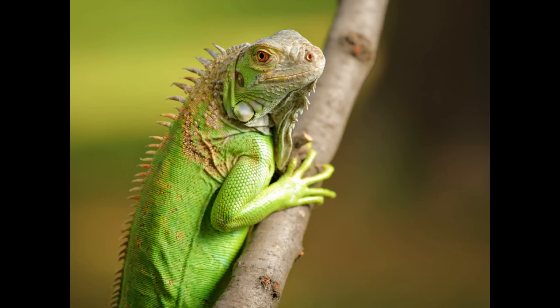Iguanas have a third eye, called a parietal eye. It is much smaller than the two main eyes and is covered in skin. The third eye cannot form images, but it detects light very well. The parietal eye is built differently from a regular eye, but it still contains a small lens and a retina. Their third eye appears as a white dot on top of their head.